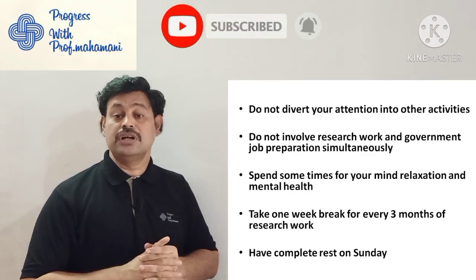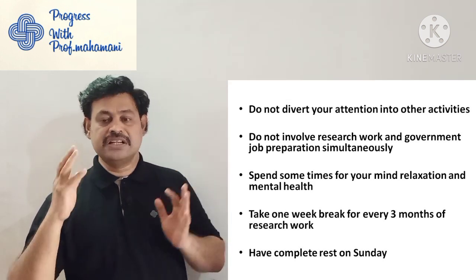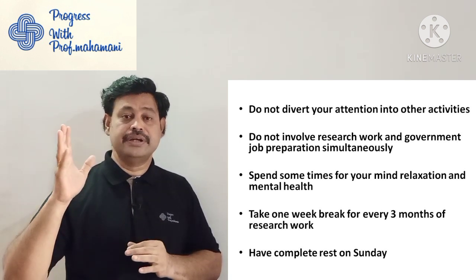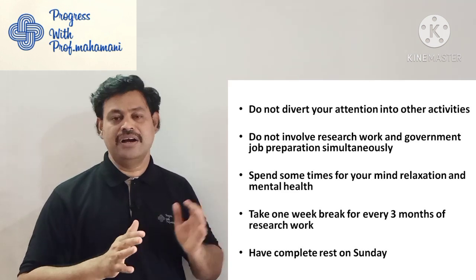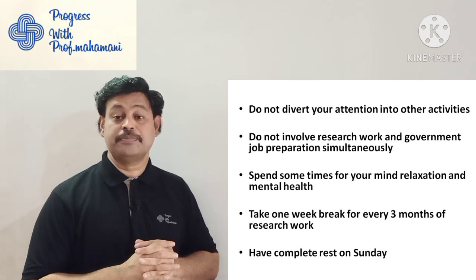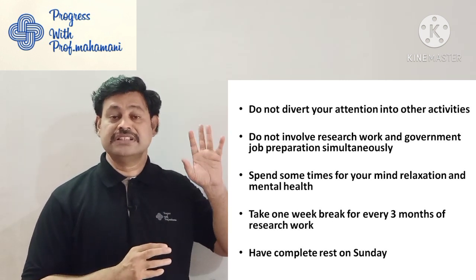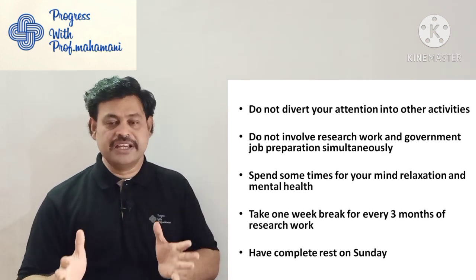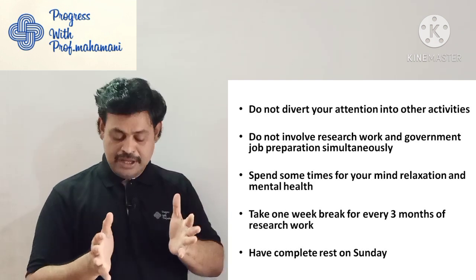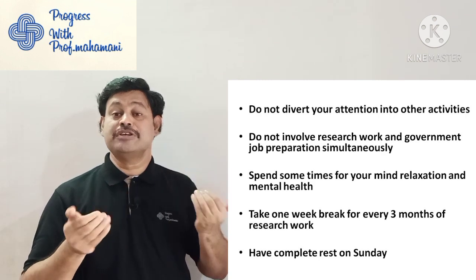Do not divert your attention to other activities — for example, some people doing research also start social service activities. If you have an idea to do social service, keep it for after the PhD. Also, do not involve yourself in research work and government job preparation simultaneously. Some people who have cleared GATE or CSIR scores try to prepare for government jobs while doing a PhD — finally both tasks will fail.